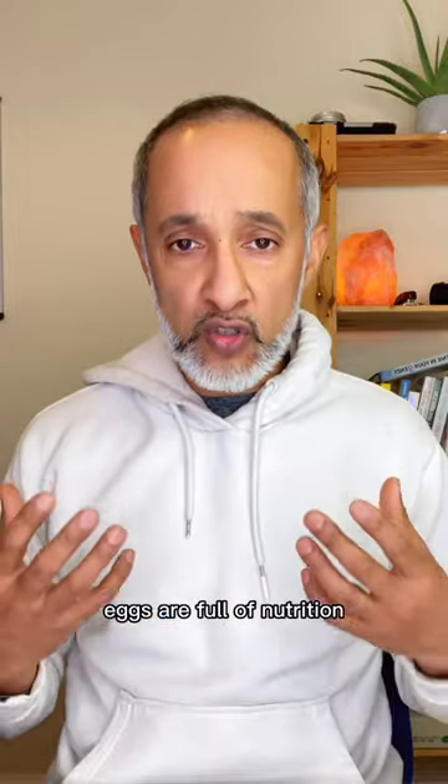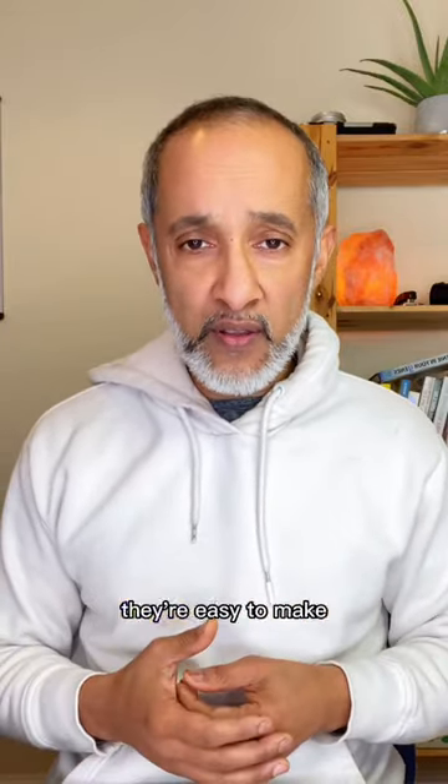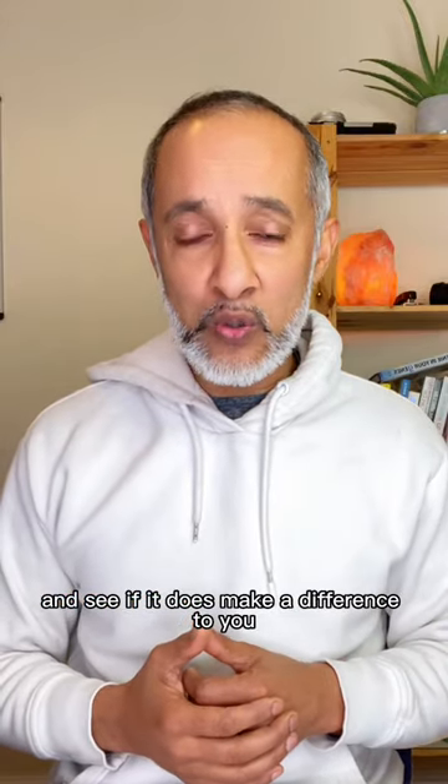Eggs are full of nutrition — they're great for your brain, hair and heart health. They're easy to make; preferably boiled or poached eggs are the best. Stick them in salads and see if it does make a difference to you.